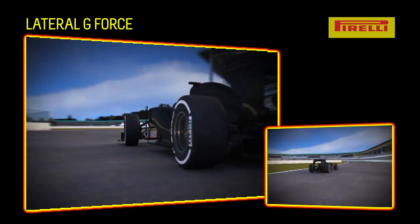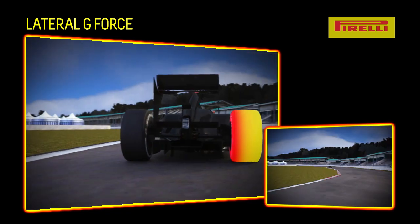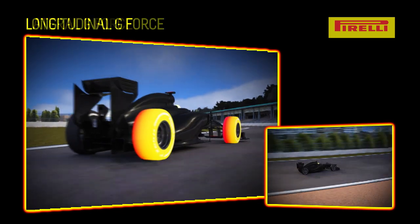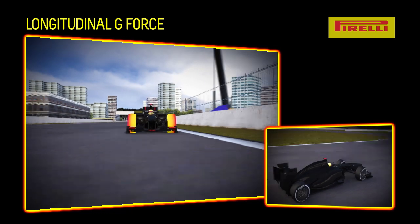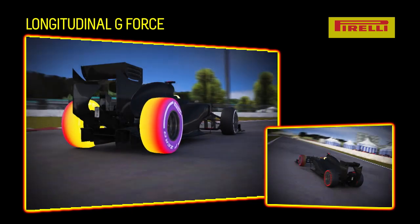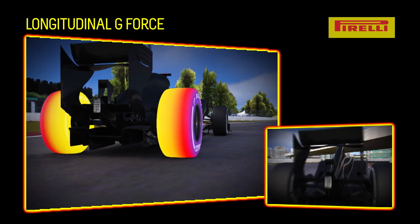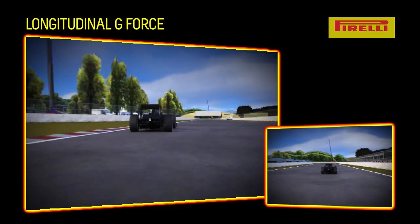The lateral forces act on the tire on the long and fast bends and mainly stress the external part of the construction. Longitudinal forces are placed primarily on the front tires when braking heavily and on the rear tires while in traction, which means that the tires are pushed to the ground, stressing the inside shoulder. For this reason, it is essential that the teams respect the prescriptions regarding the best use issued by Pirelli before each Grand Prix.